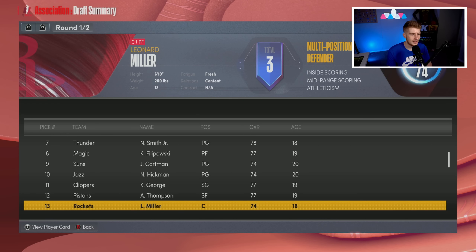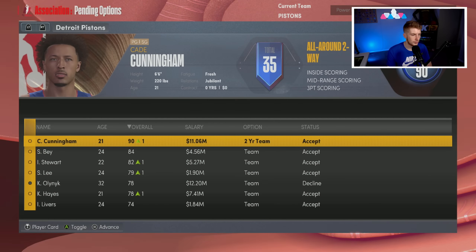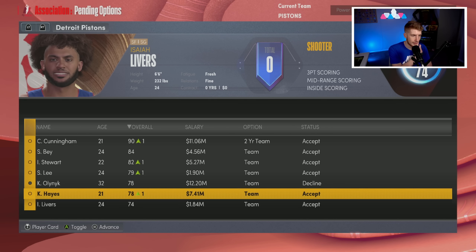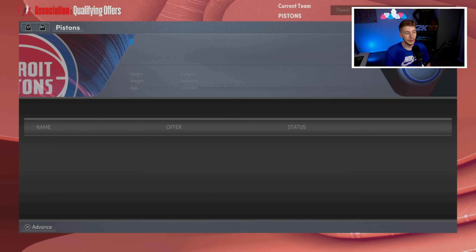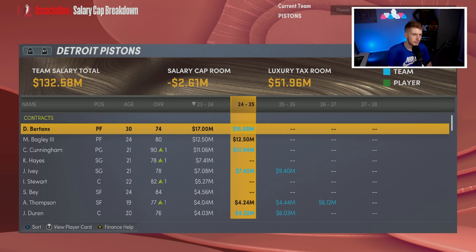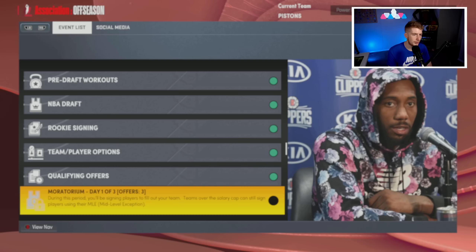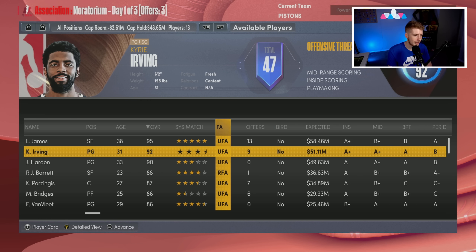We walk away with a 77 overall forward, potentially off the bench. We accept Gabriel Prasada's second-round rookie contract. I decline Kelly Olynyk's option and bring back Killian Hayes and Isaiah Livers. The bench is going to be really strong. I check the cap breakdown and we're very close to being able to sign a max free agent — we have money to work with.